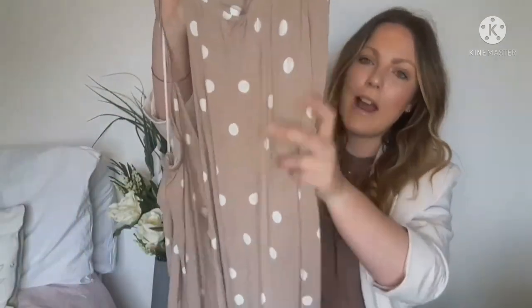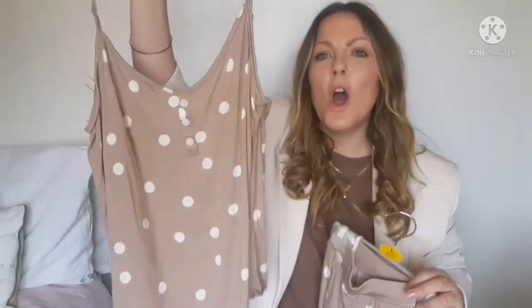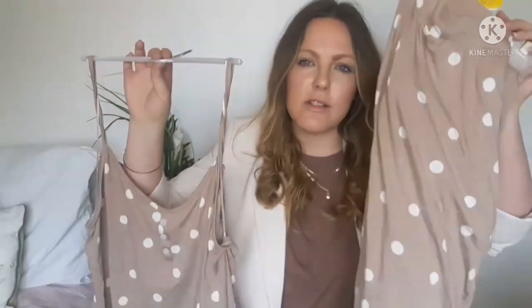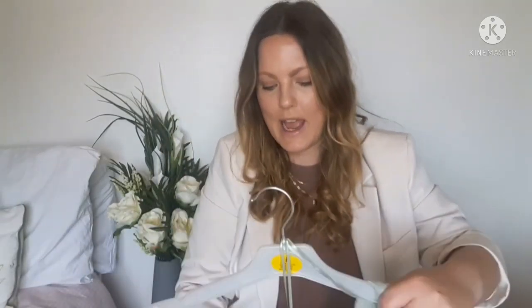The next pyjama piece is actually trousers — spotty ones with a strappy top. Normally I don't like strappy tops, I prefer ones with sleeves, but they didn't have that in this set and the only other option wasn't my style. The bottoms were £10 and the top was £6.